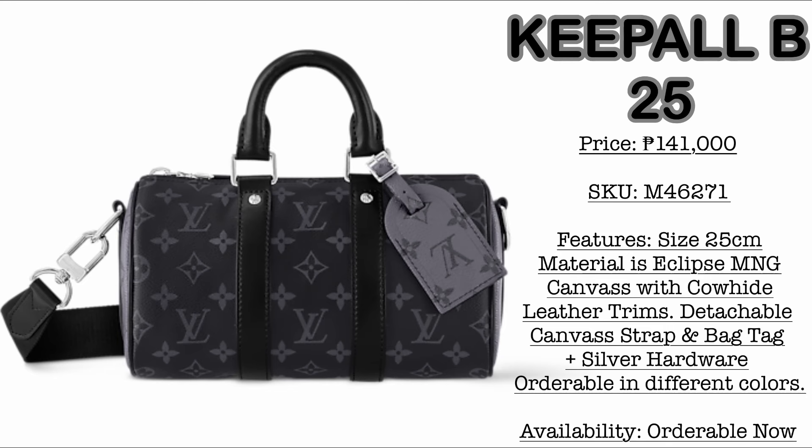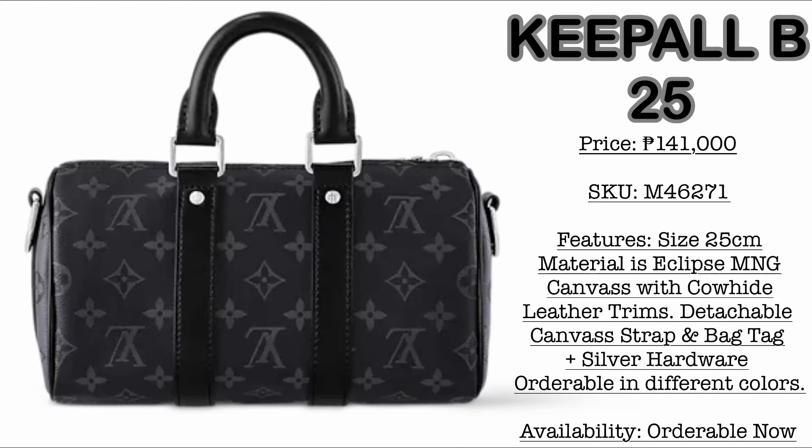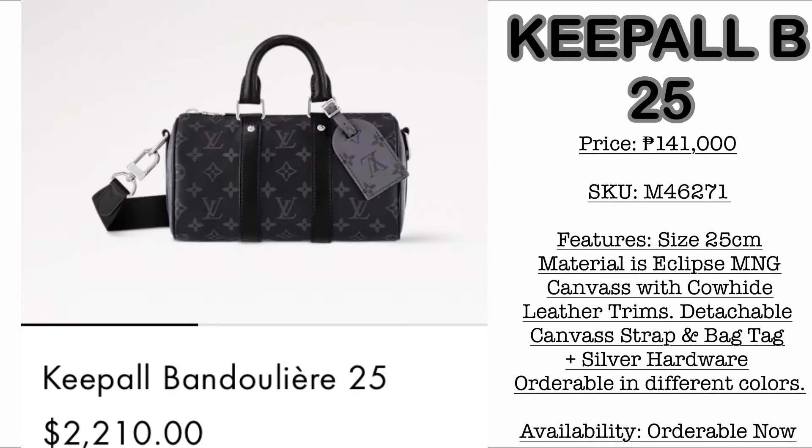Next, we have the Keepall Bandoulière size 25. The price is 141,000 Philippine Pesos. This is size 25. Material is monogram eclipse canvas with cowhide leather trims, and it comes with a detachable canvas strap and bag tag.